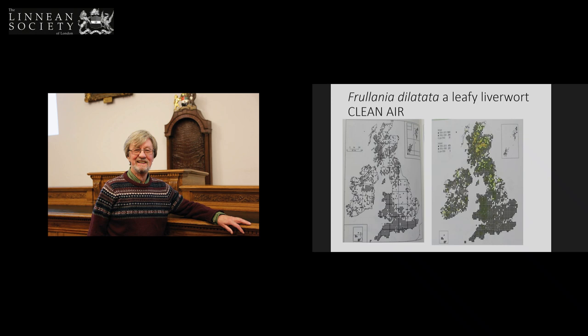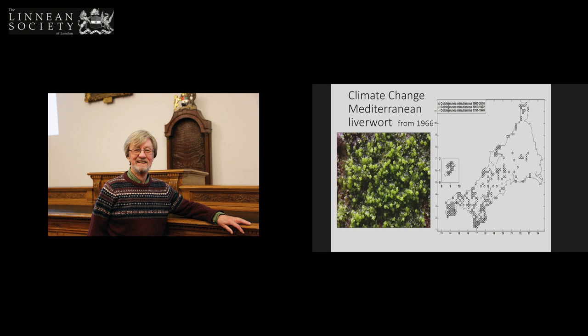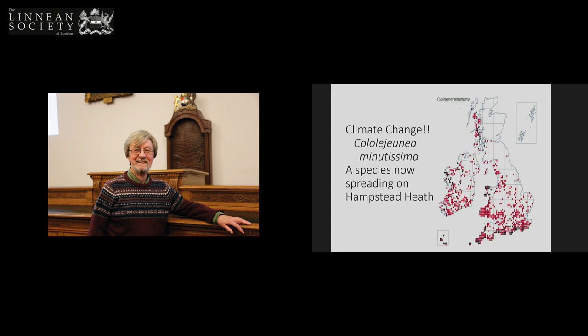There are other distribution changes related to climate change. I remember when I was young and enthusiastic going to Cornwall to see a particular minute liverwort, because in the 1960s it was restricted to Cornwall. If we look at it today it really has changed its distribution — in the 1960s it was just down there, and now there are two or three places on Hampstead Heath. It's turned up on Hampstead Heath in the last five years, and that's really climate change in your face.